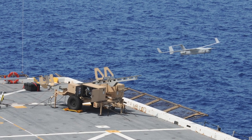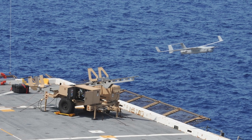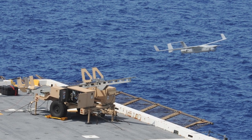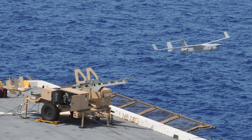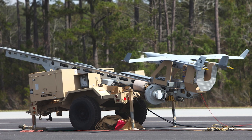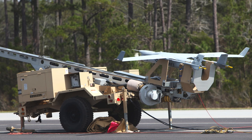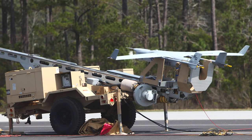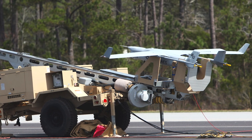The RQ-21 was first deployed in 2014 by the U.S. Marine Corps. It has since been adopted by the U.S. Navy and several allied nations. Its missions have spanned continents, from the sands of the Middle East to the cold tundra of the Arctic. Its ability to operate in austere environments, be launched and recovered without a runway, and provide real-time intelligence, surveillance, and reconnaissance — ISR — have earned it a reputation as a dependable asset.